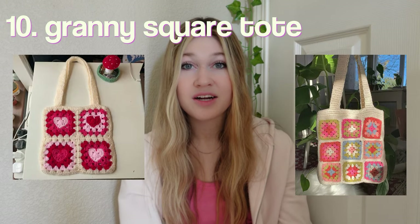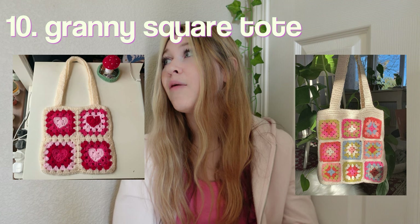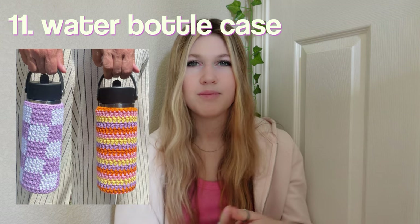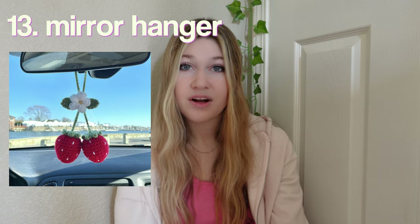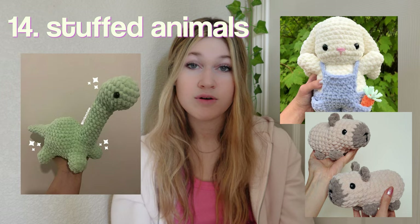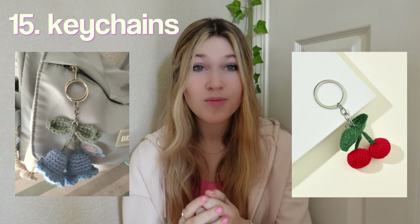A water bottle holder, hanging plants, a bucket hat, a granny square tote bag — I cannot tell you how many of these I have made. A water bottle case, similar to the water bottle holder but just the sleeve part. Tapestries, a car mirror hanger, stuffed animals — literally can't go wrong with this, everybody loves stuffed animals. Keychains — super fun and simple but also super cute.